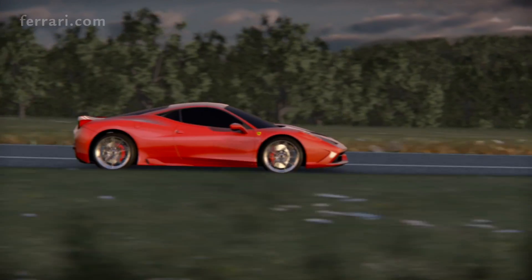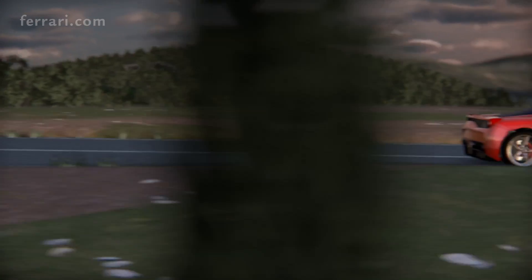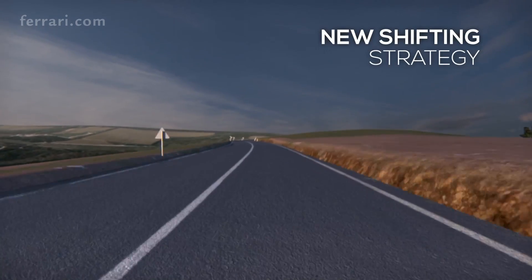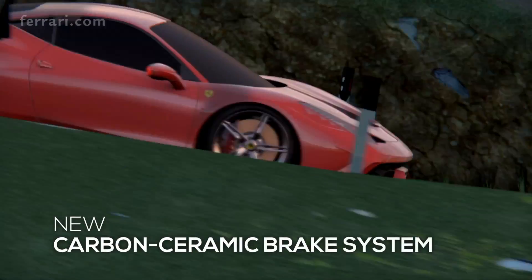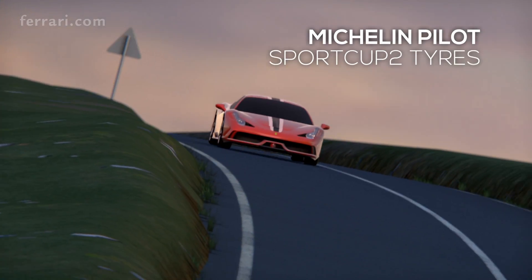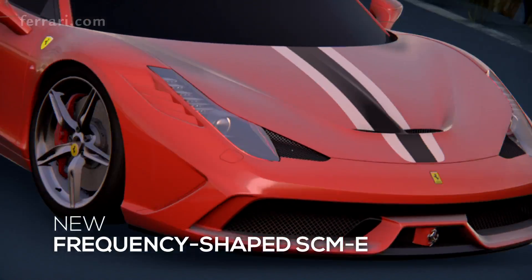Five main dynamic contents contribute to making this car a real Speciale. In the control area: the side slip angle control (SSC) and the new shifting strategy. In the components area: the new carbo-ceramic braking system, the Michelin Pilot Sport Cup 2 tyres, and the new dampers with magnetorheological control.